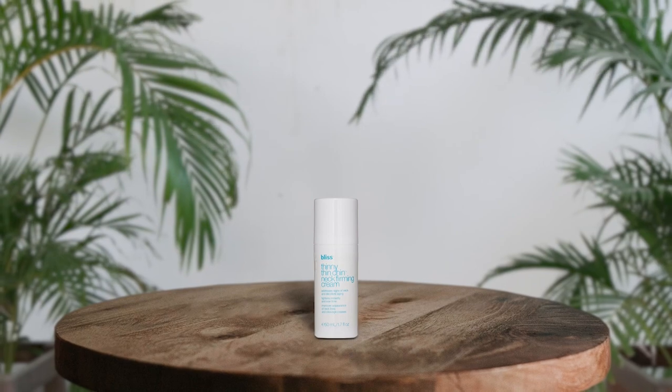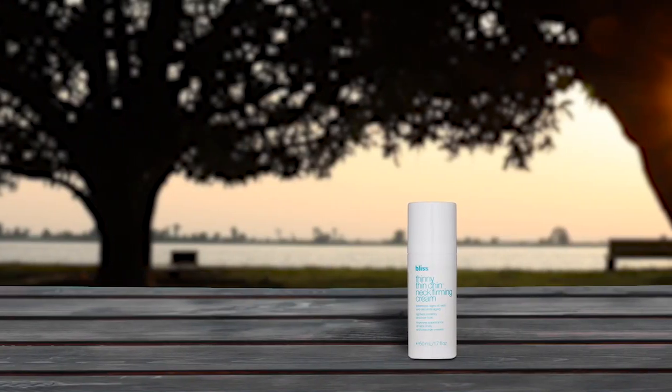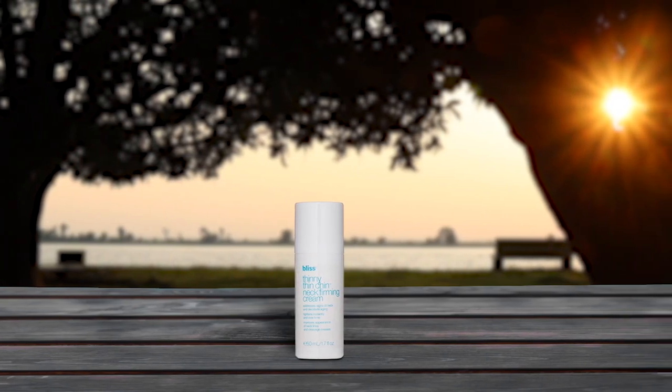The Bliss Thinny Neck Firming Cream helps tighten and tone sagging skin on the neck and decollete. It imparts a youthful and radiant appearance. The cream exfoliates, brightens, and hydrates dry, mature skin. This cream contains sunflower seed that moisturizes and nourishes the skin and other anti-aging ingredients that improve the appearance of creepy skin on the neck, chin, and decollete. The cream also combats the loss of firmness.